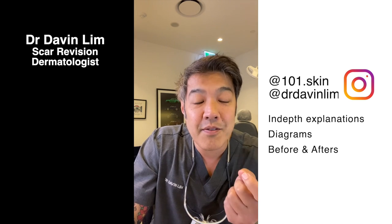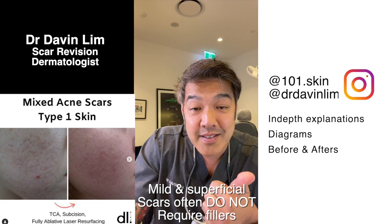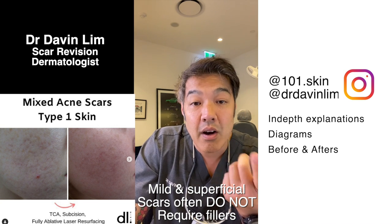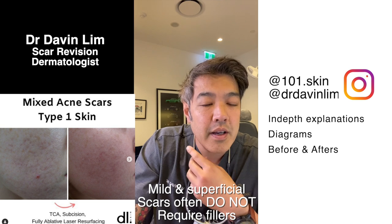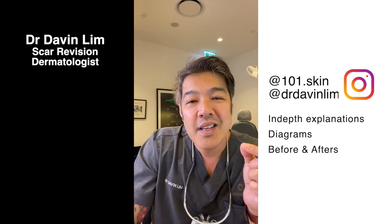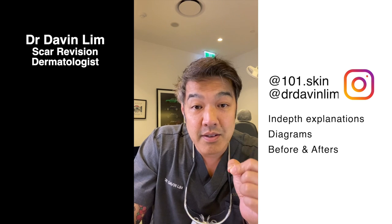It depends on many factors: your individual risk factors, where the scars lie, whether they are in higher-risk areas such as crossing your facial artery, your forehead area, your glabella area, or your temple area. All of this has to be taken into consideration.